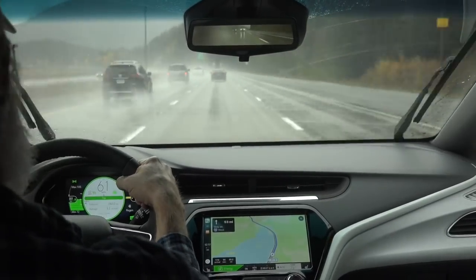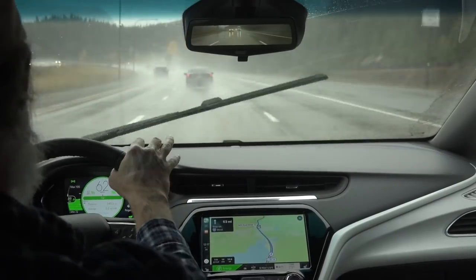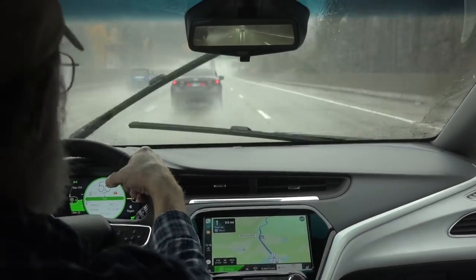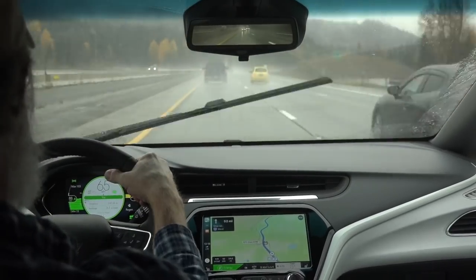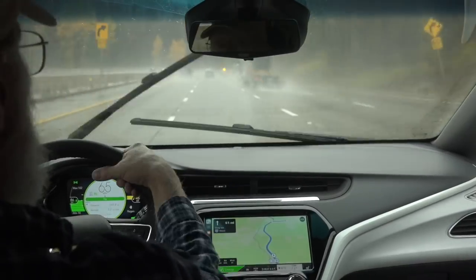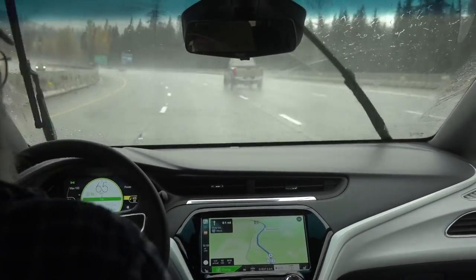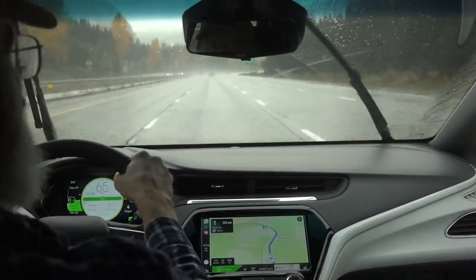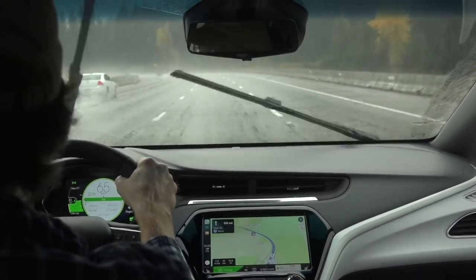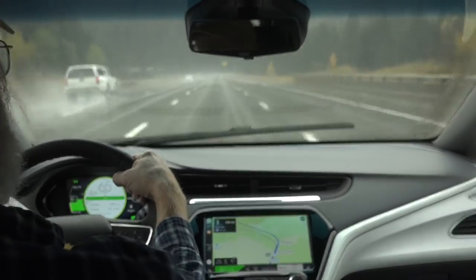Up towards Snoqualmie Pass, we're running into rain again and we've been slowed down a little bit. Wherever I can, I try to run 65. In this area the speed limit is 60, so I've dropped to that, but I try to maintain 65 whenever I can. A little slower than traffic most of the time — you see people passing — but mostly in line with the trucks.